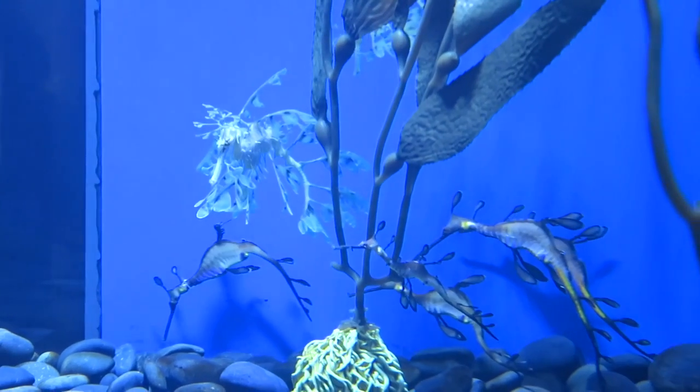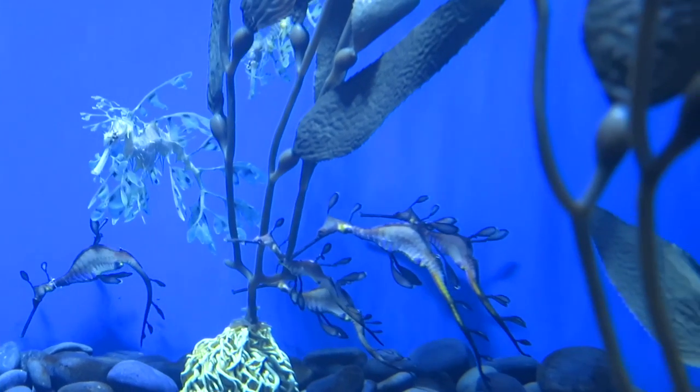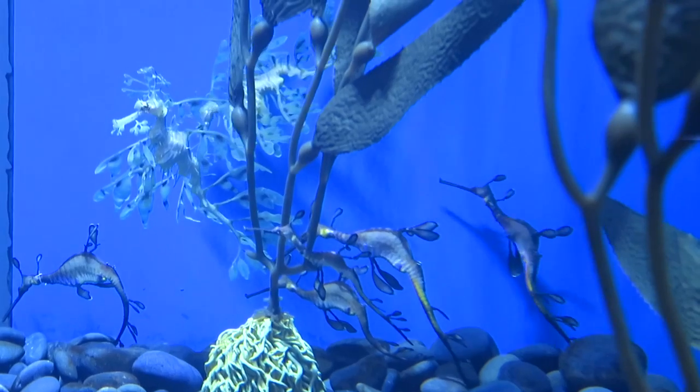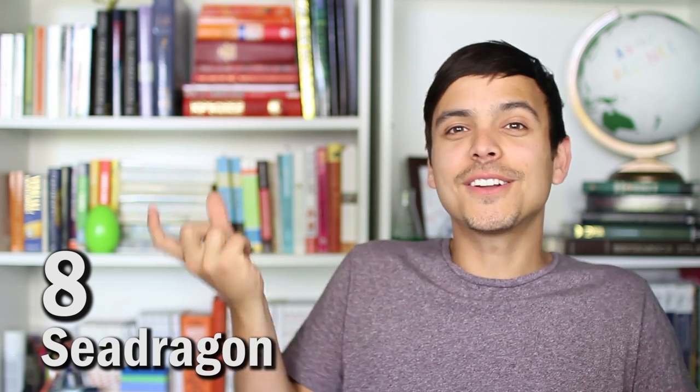Sea dragons are the pros at disguise. These long, leaf-like protrusions from their bodies aren't actually used for propulsion, but used to help blend in with their surroundings to hide from predators. Sea dragons are in the same family as sea horses, and as a result, the female passes the eggs to the male, in which he becomes pregnant and gives birth to the little sea dragon kids.